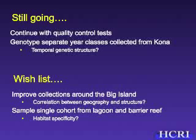Currently, what we're doing is still running quality control tests on all of our microsatellite data — basically proofing it for errors and determining its robustness. We also still have to genotype multiple year classes that we've previously collected from Kona in order to examine potential temporal genetic structure.